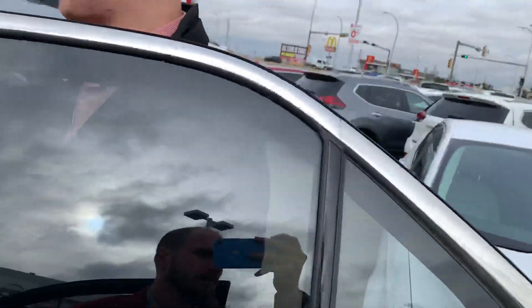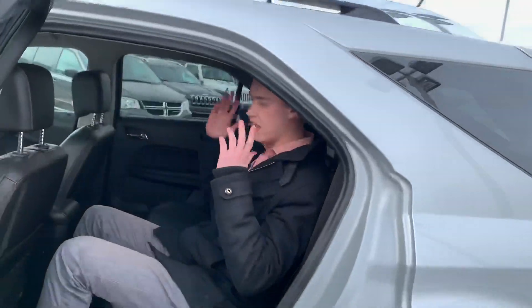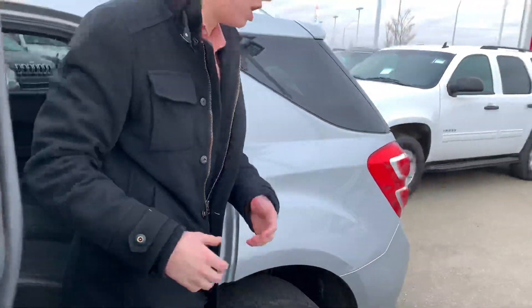Moving on into the back seat here — I'm six foot one and I have tons of headroom and tons of legroom in the back seat, so your passengers will always be comfortable.